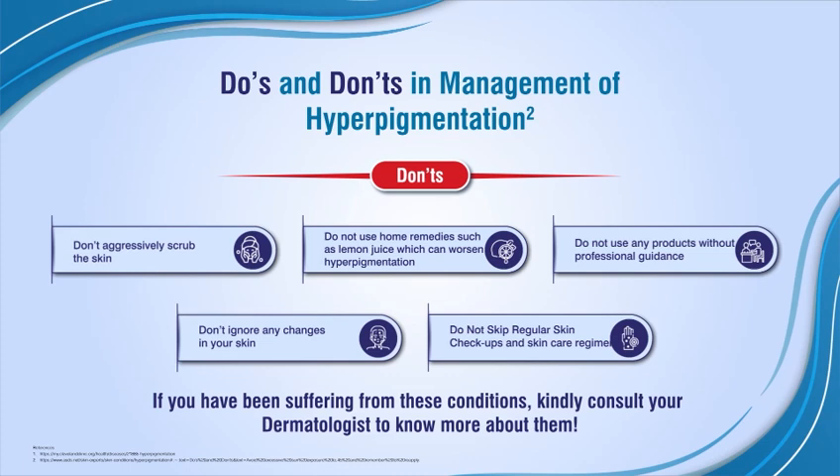Do not use any products without professional guidance. Don't ignore any changes in your skin. Do not skip regular skin checkups and skin care regimen.